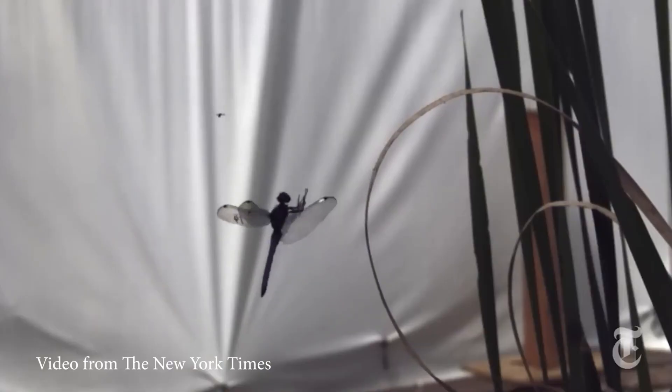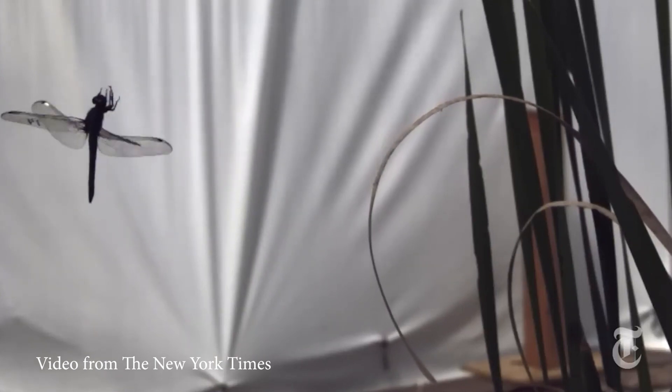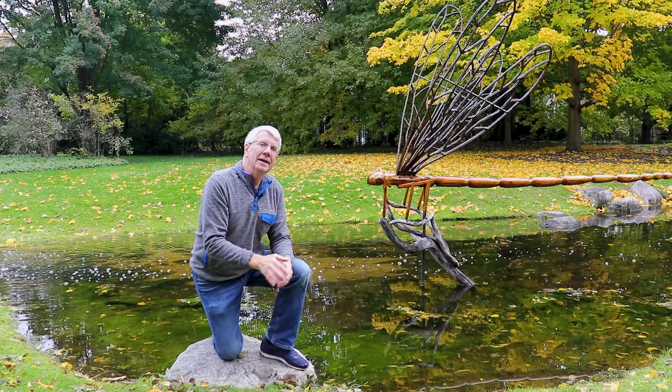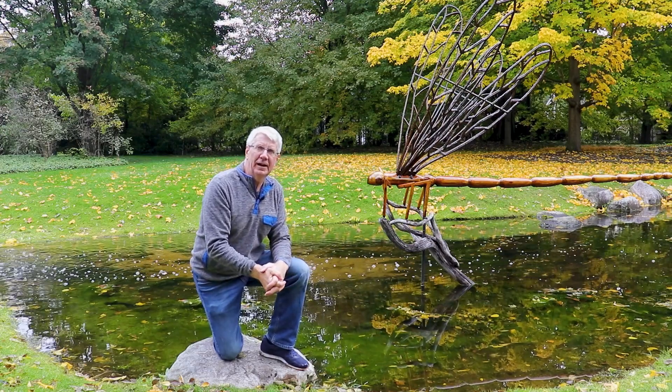They use their legs to catch insects in the air instead of using them to walk with — very different than any other insects. And that's not the only thing that's totally unique about a dragonfly.